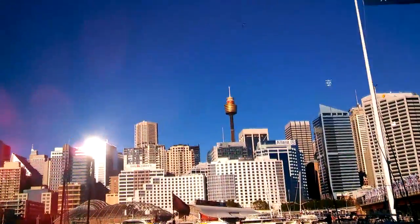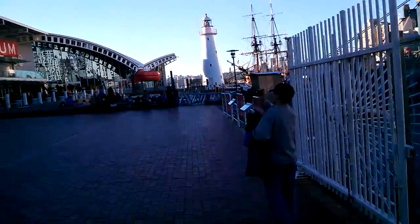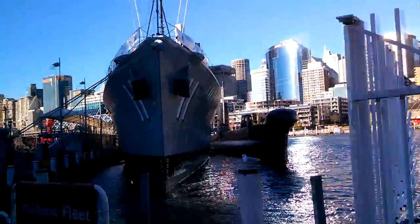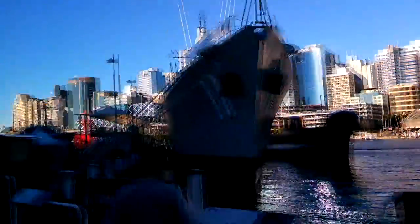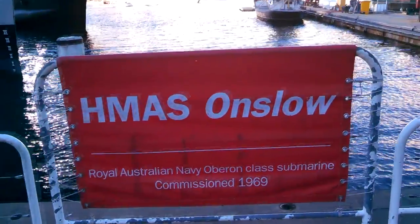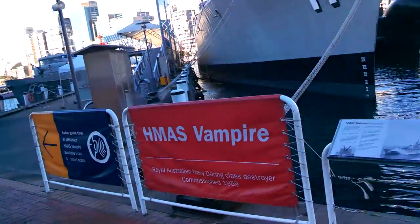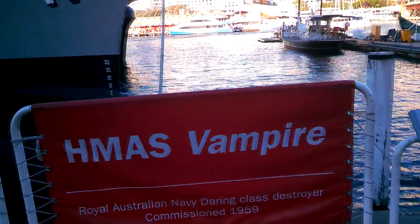You've got more of the buildings, the Westfield Sky Needle there. It's pretty cool. It's a weird design for the sub, though, with the dome on top. This is called the HMAS Onslow — the Royal Australian Navy Oberon Class Submarine, commissioned 1969. And this is the HMAS Vampire — the Royal Australian Navy Daring Class Destroyer, commissioned 1959.